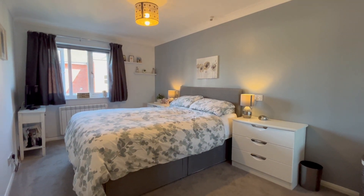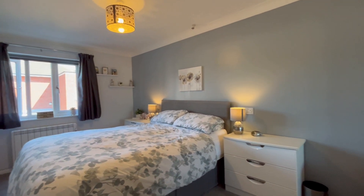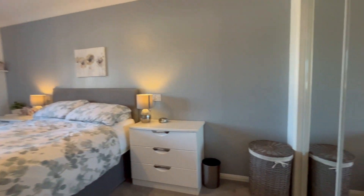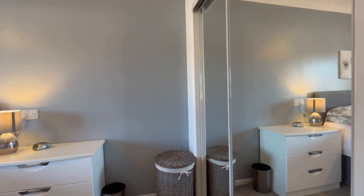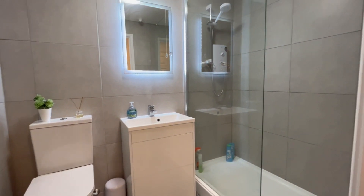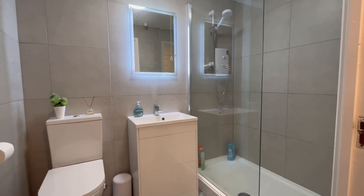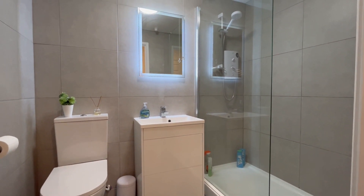The double bedroom is an excellent size. There's plenty of room for a chest of drawers, bed, and bedside cabinets, and there's a fitted mirrored wardrobe. The bathroom has been refitted to have a modern double shower cubicle with all the usual fittings.